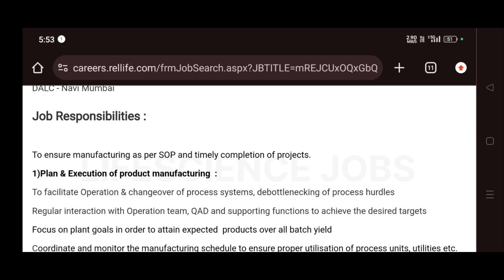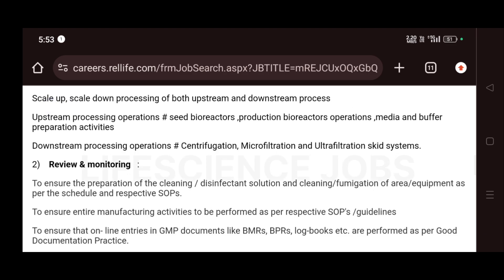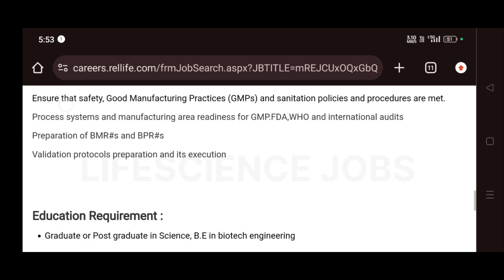The job responsibilities include ensuring manufacturing as per SOP and timely completion of projects, plan and execution of product manufacturing which includes upstream processing and downstream processing, review and monitoring, GMP compliance, validation, and audit readiness.